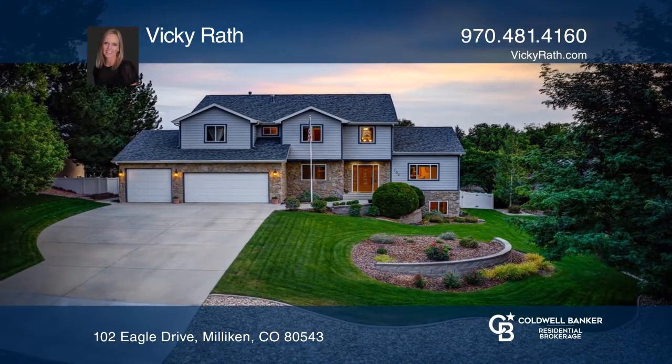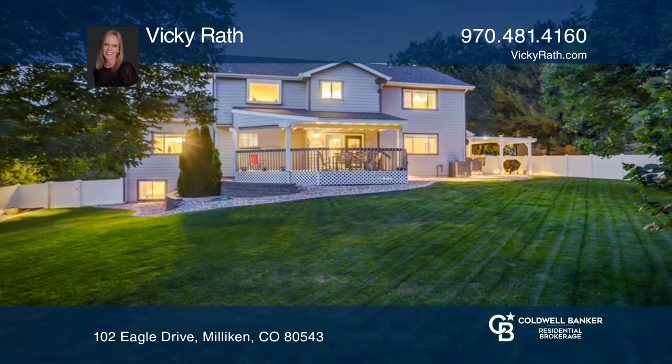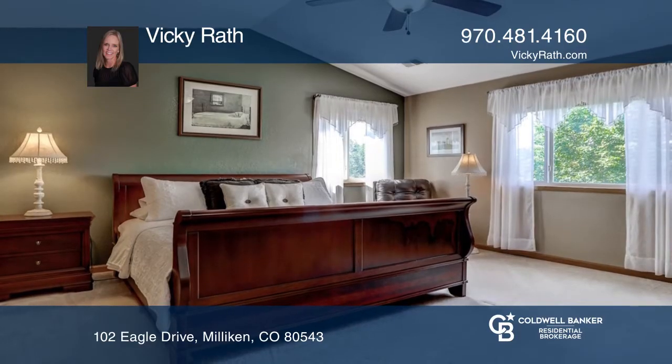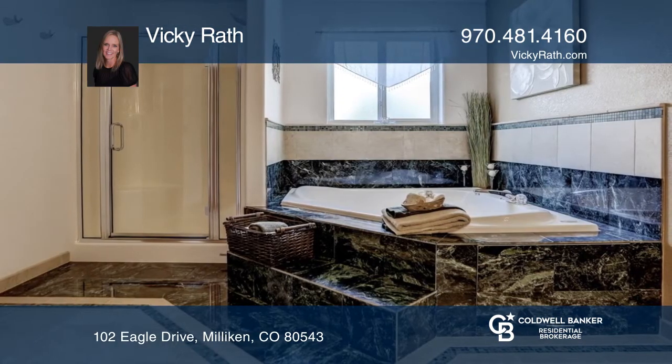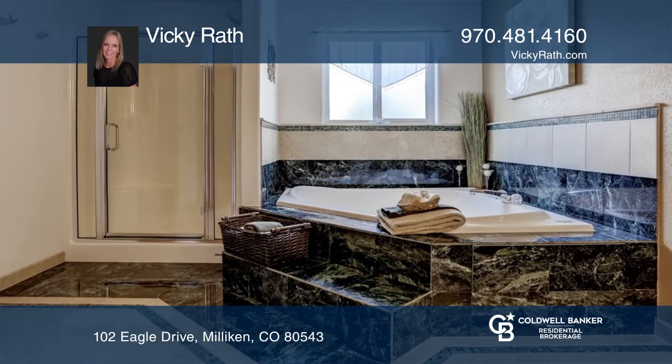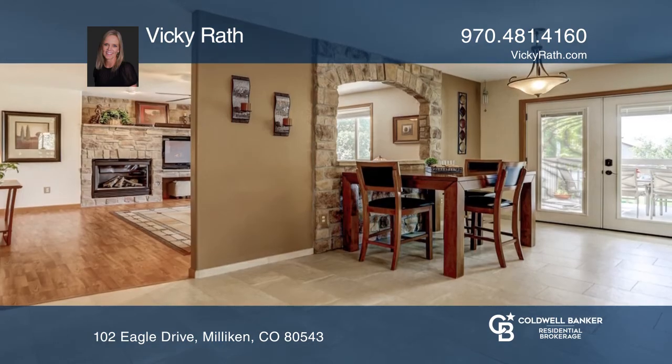This warm and inviting two-story home is located in the Mad Russian Golf Club. It offers nearly 4,500 square feet situated on over one-third of an acre with four bedrooms and three and one-half baths. Updates include the tile and laminate flooring, granite counters, and freshly painted inside.